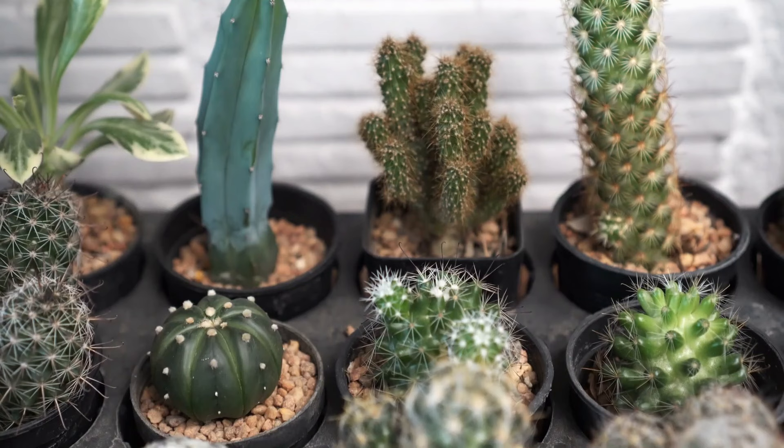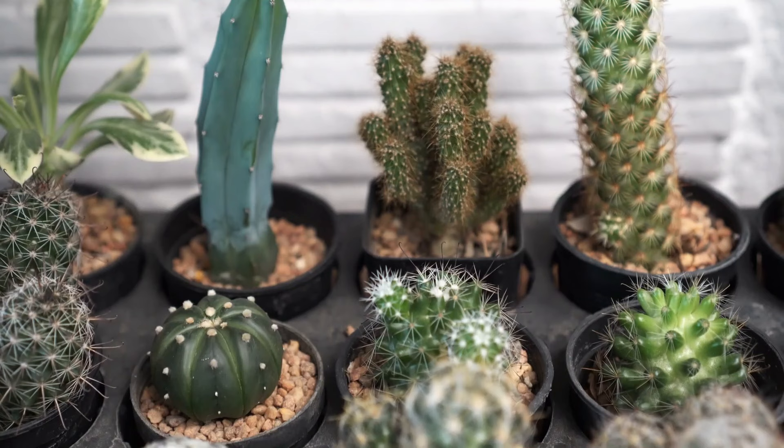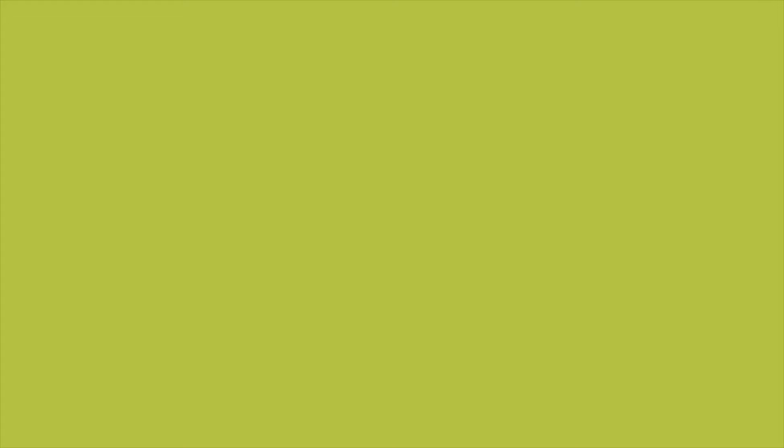Number 6: Cacti and Succulents. Cacti come in many shapes and sizes and do remarkably well in low water. These are perfect plants for desert conditions and you can also grow them in pots.